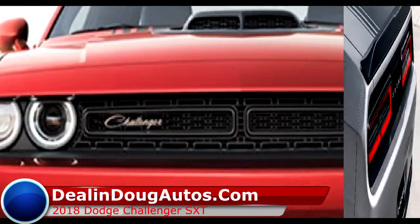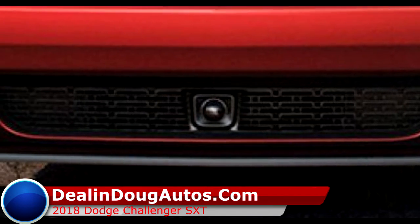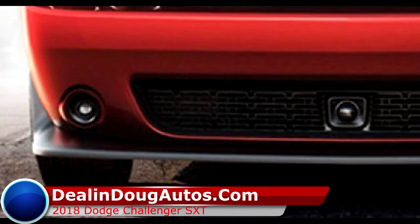So check out our complete inventory of the all-new 2018 Dodge Challenger SXT at D-LandDugAutos.com. And remember, nobody beats a D-LandDug deal. Nobody.